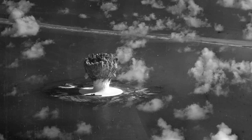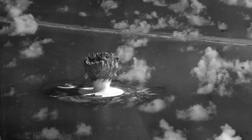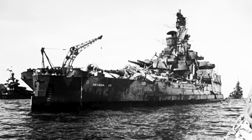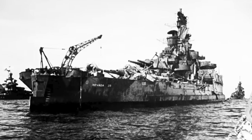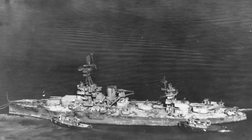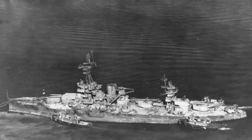A second test, Baker, on July 25th, tested an identical bomb in an underwater mine configuration. The damage difference was staggering — a mile-tall water column shot into the sky, reaching at least half a mile in width. However, only eight ships sank and eight more were damaged. Nevada, radioactive, heavily damaged, and 32 years old, refused to die. She defied death even with no one on board to provide damage control.